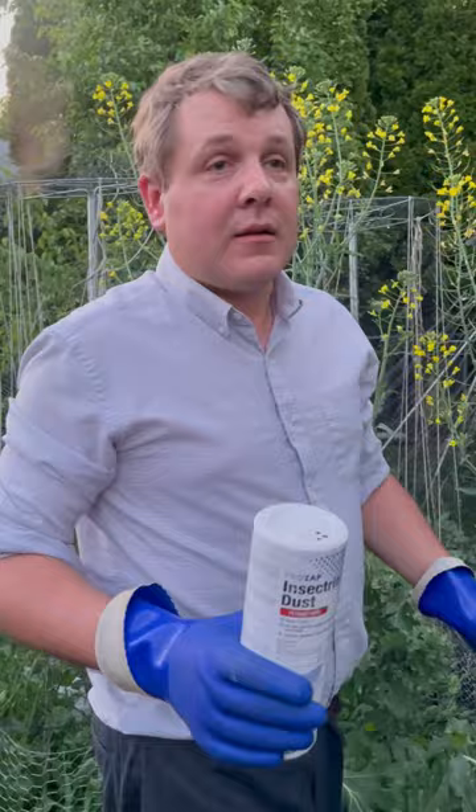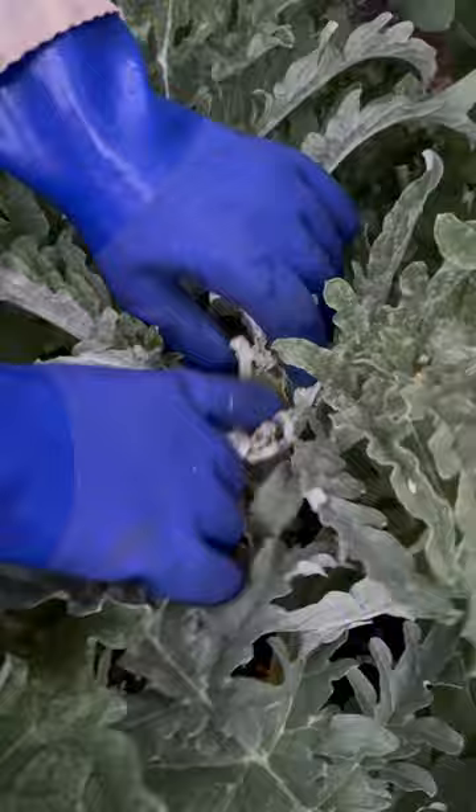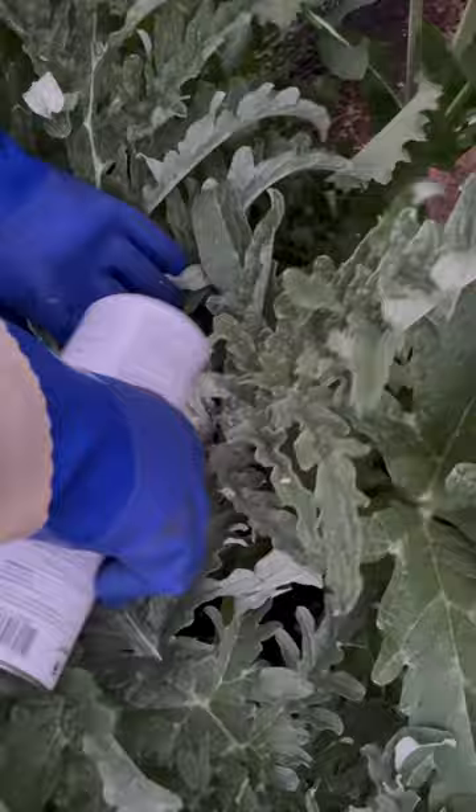One of my artichokes here is actually starting to get a flower bud, and bugs will get in there. So I use permethrin powder — as soon as I see buds, I follow the directions and just get it in the center.